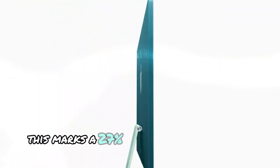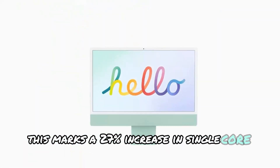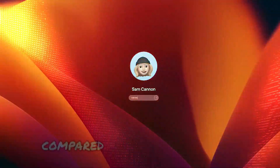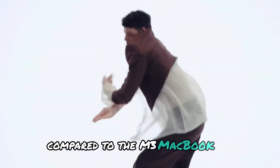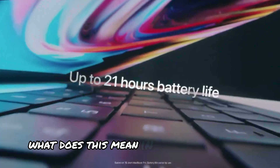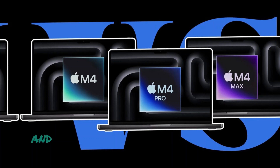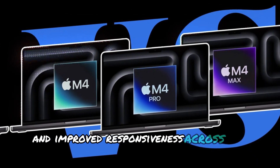This marks a 27% increase in single-core speed and over a 30% boost in multi-core power compared to the M3 MacBook Air. In real-world usage, expect faster app launches, buttery smooth multitasking, and improved responsiveness across the board.